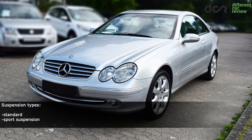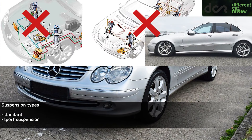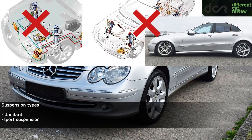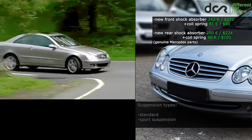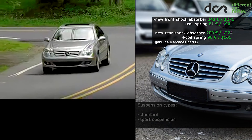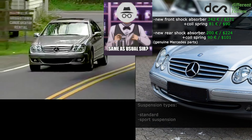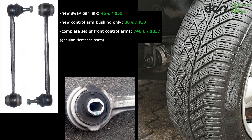Luckily, this Mercedes doesn't have any more complex hydraulic or air suspension, so there is only the conventional suspension and the factory sport suspension. As usual, check for all those clunking, knocking and creaking noises, which indicate worn control arm bushings or sway bar links. These parts are more often worn, so you should be prepared to replace them.